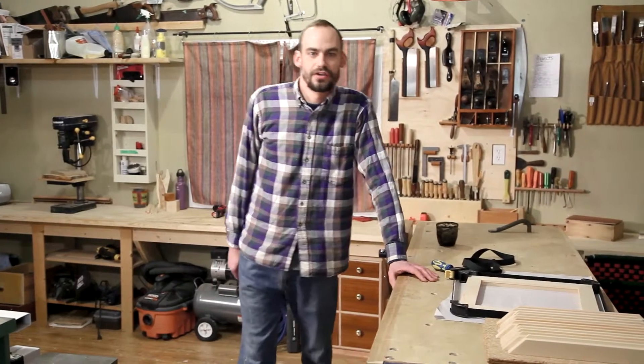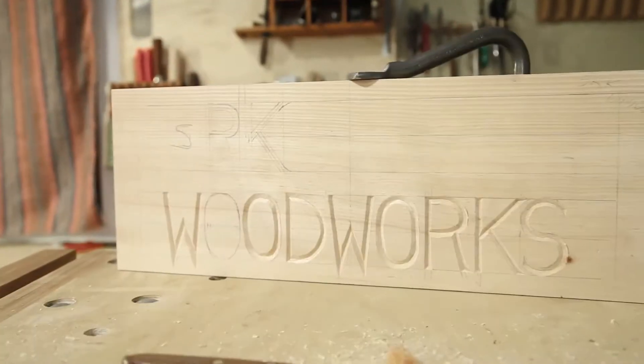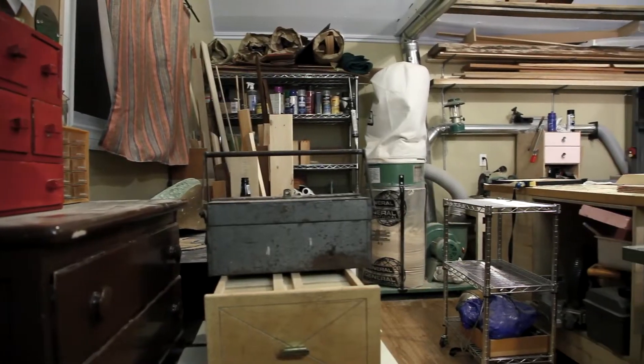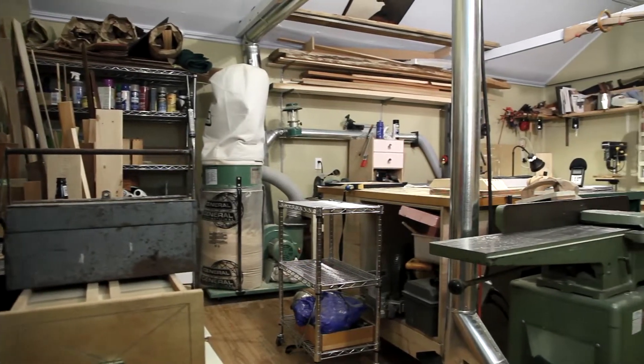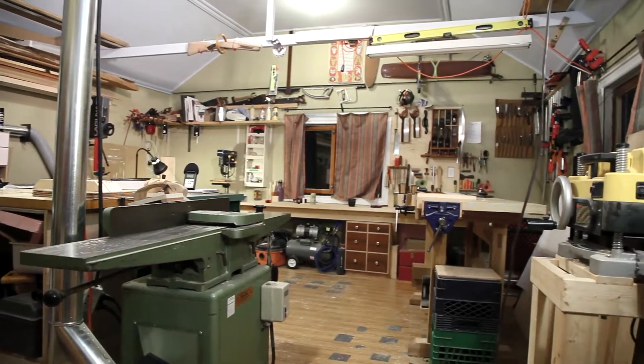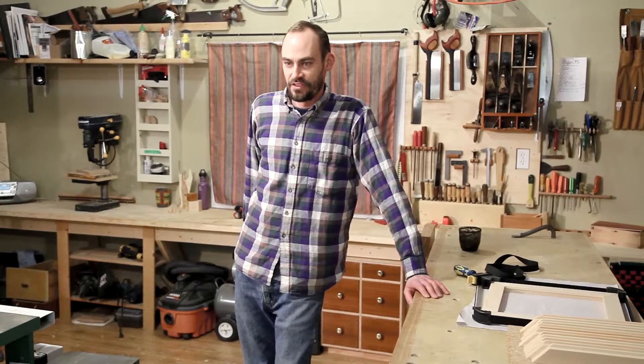Hey everybody, welcome to SRK Woodworks. I've been in this location for about a year now and it's taken about a year to get the shop completely set up. This is my first dedicated woodworking shop that I can call all my own and I'm rather proud of it, and I'm going to give you the tour.